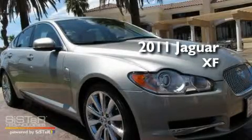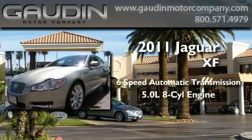This is a brand new 2011 Jaguar XF. This four-door sedan has a six-speed automatic transmission and a 5.0-liter V8.